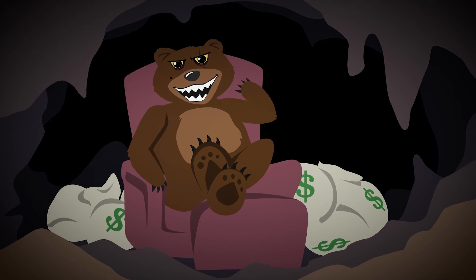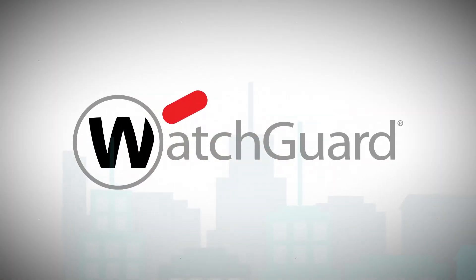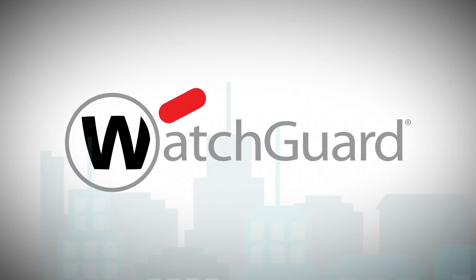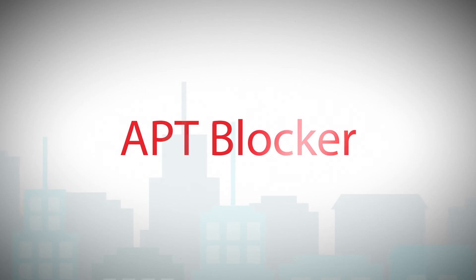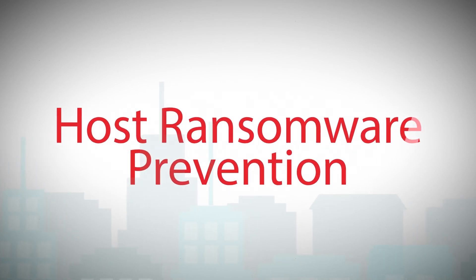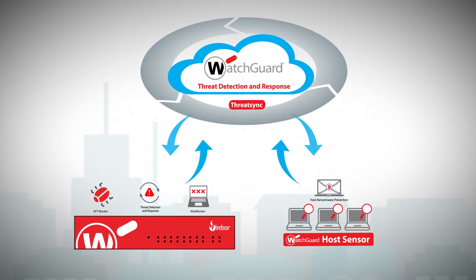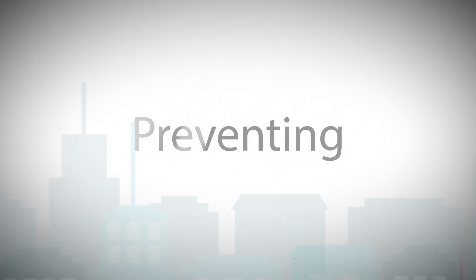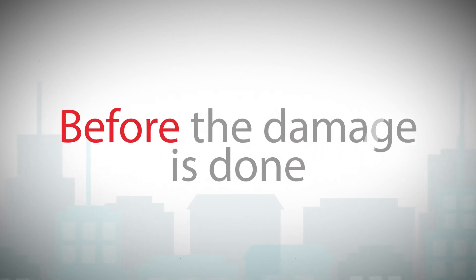Don't want to end up with me scratching at your door? Protect your organization with WatchGuard Total Security Suite, offering advanced malware protection with Web Blocker, APT Blocker, and Host Ransomware Prevention. Each of these services can function individually to protect against ransomware attacks, but work best in tandem — preventing, detecting, and remediating ransomware before the damage is done.